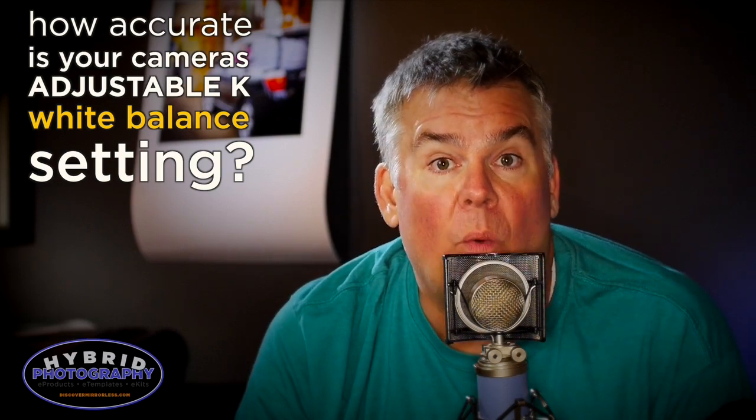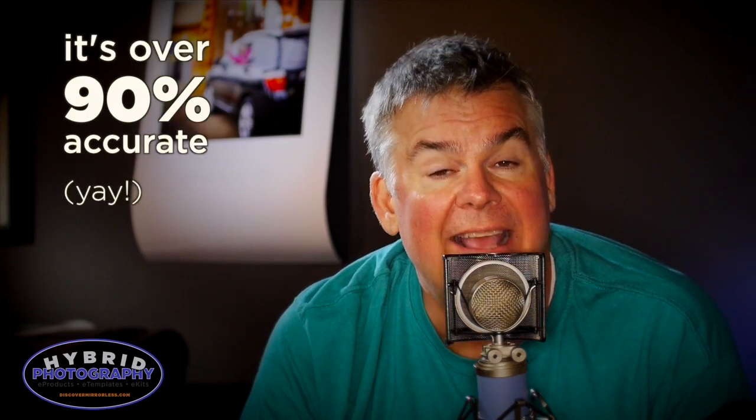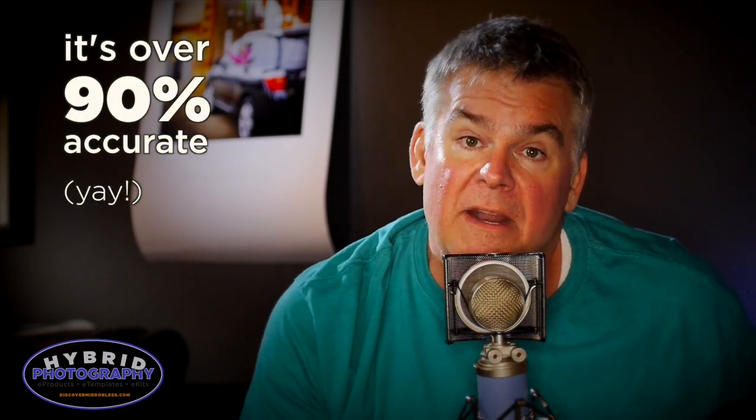We found out from testing a wide variety of different cameras under different situations that it's about 6% off. That's really good — that means a higher than 90% accuracy level, and that's really what we're looking for. No matter if it's a DSLR or mirrorless camera, it didn't matter much.